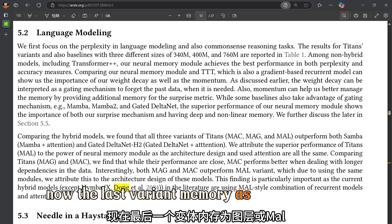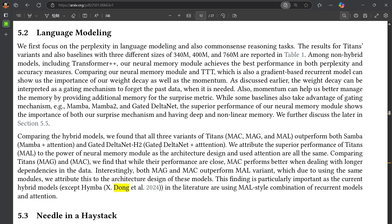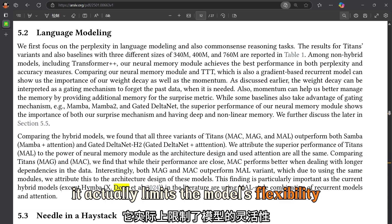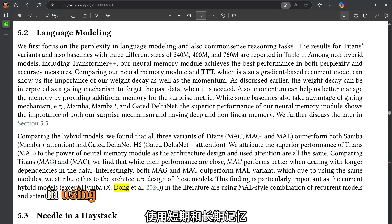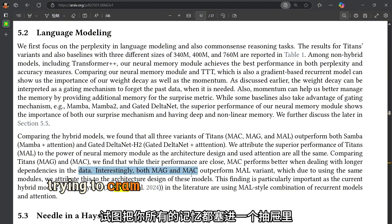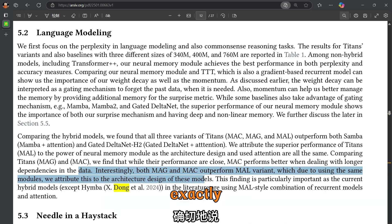The last variant, Memory as a Layer, or MAL, integrates the long-term memory directly as a layer within the neural network. While this seems straightforward, it actually limits the model's flexibility in using both short-term and long-term memory effectively — it's like trying to cram all your memories into a single drawer instead of having a well-organized filing system.